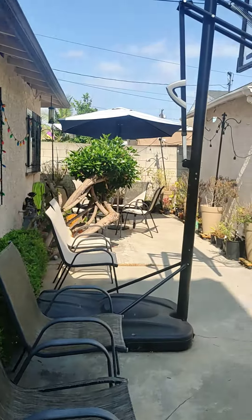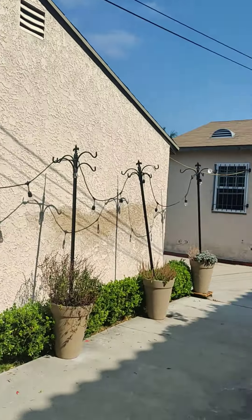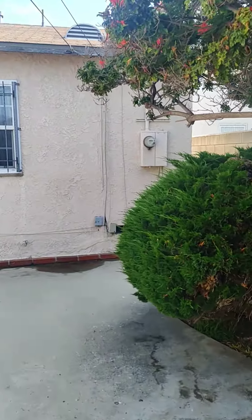That's the back house. Landscape and everything looks pretty well maintained.